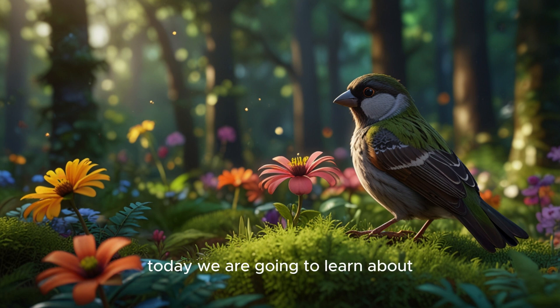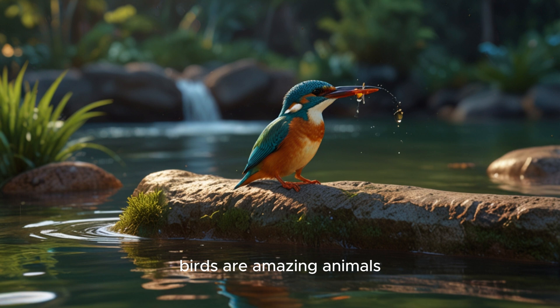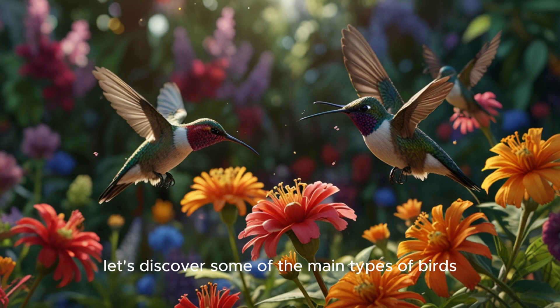Hello, everyone. Today we are going to learn about the different types of birds. Birds are amazing animals, and there are over 10,000 kinds of them. Let's discover some of the main types of birds and what makes each one special.